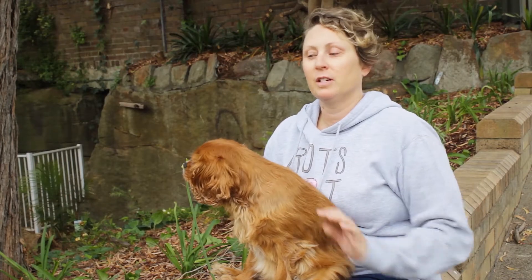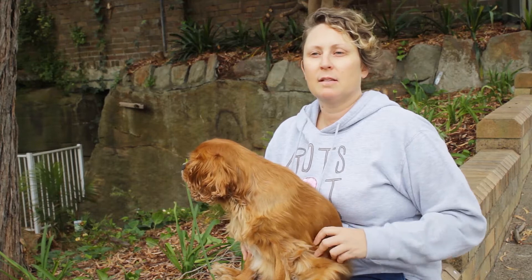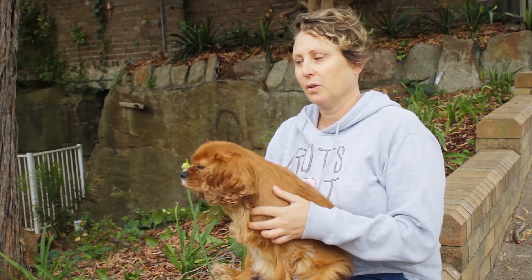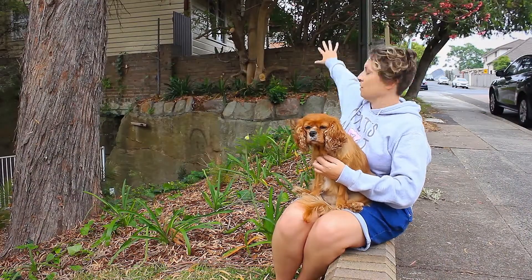My favourite renovation is the garden. Before we did the renovation it was basically just overgrown with ivy, coming down walls and across the entire area, so it was just really awful.